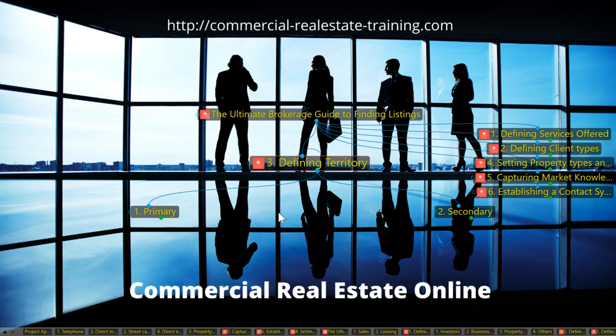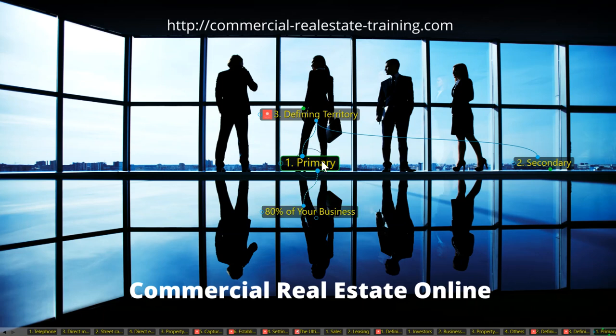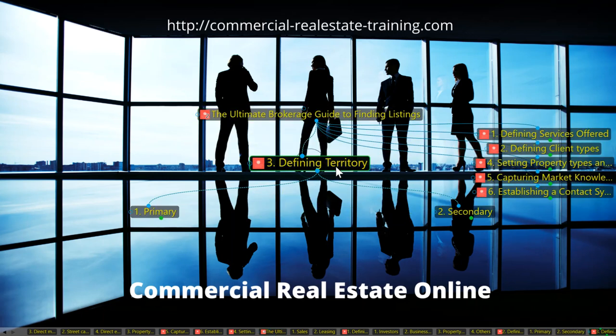Number three: defining your territory. Set your primary zone of focus — that will be geographical. Set the roads, boundaries, highways, freeways, suburbs, and precincts, because 80% of your business has to come from that zone. Don't make it too big; if it is, break it down into five or six subsets or precincts, because you can't spread yourself too far initially. The secondary zone is another area of activity, but only 20% of your business will come from that. Make your choices and understand where your zones are.